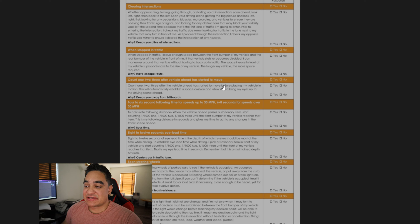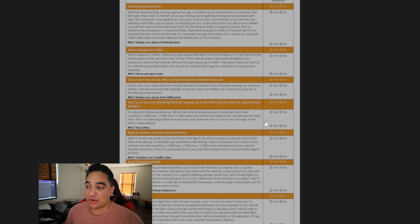The third one is 'Count One-Two-Three After the Vehicle Ahead Has Started Moving.' This is necessary because people will start moving and then slam on the brakes. You're in a big truck so you can often see what's happening two or three cars ahead before it even happens. You still want to count one-two-three before going — the biggest reason is spacing, which gives you enough time to stop if traffic halts again.